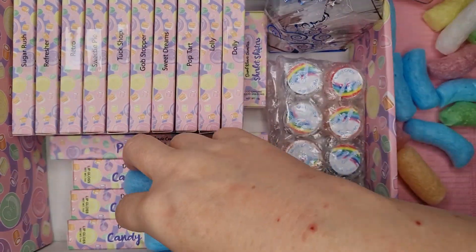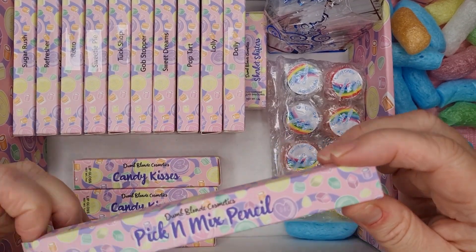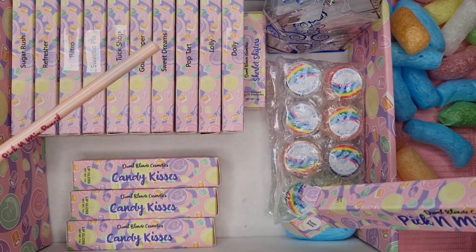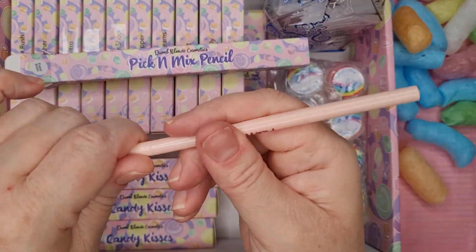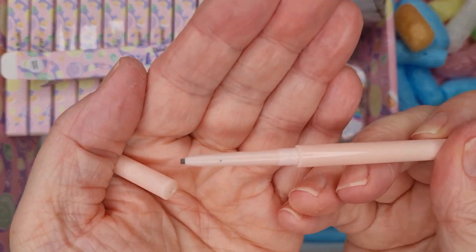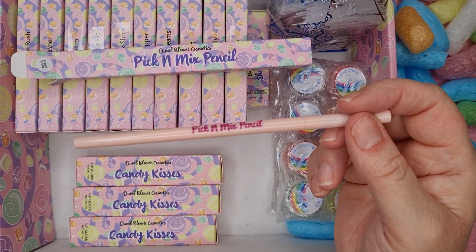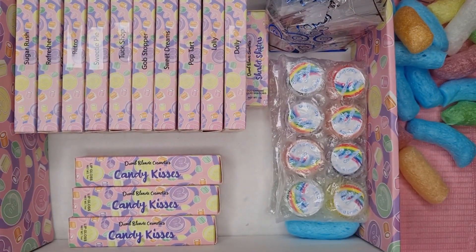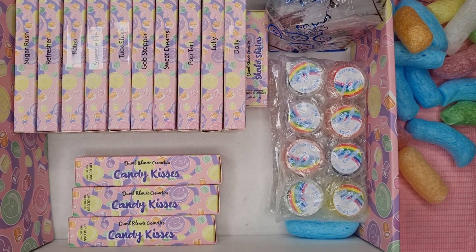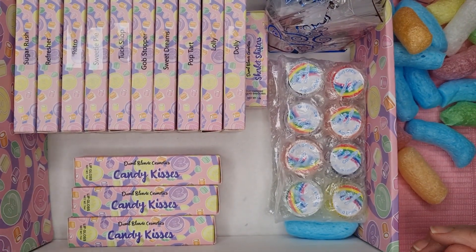Then you get to choose a brow pencil. I chose 'peanut brittle' - you get a little brush on one end and the pencil on the other. I chose the brown one because I've got dark brown eyebrows at the minute. I think there are three shades to choose from.